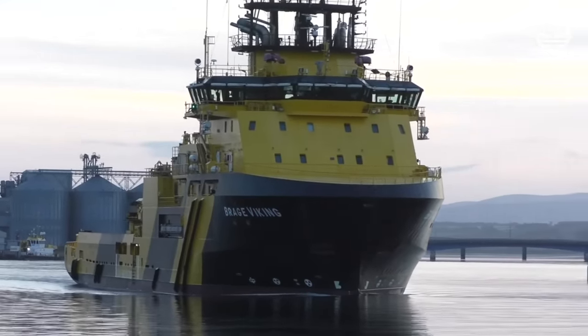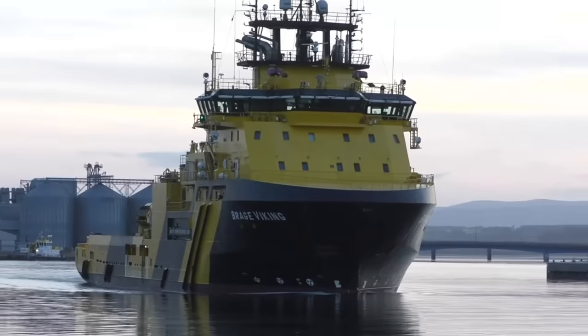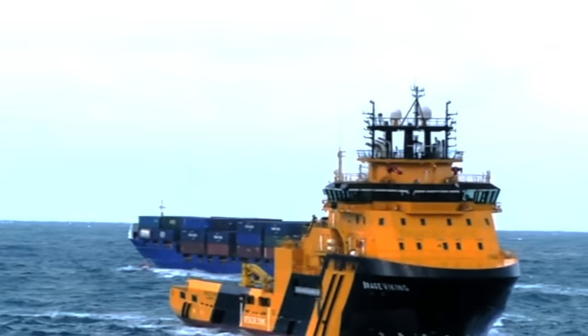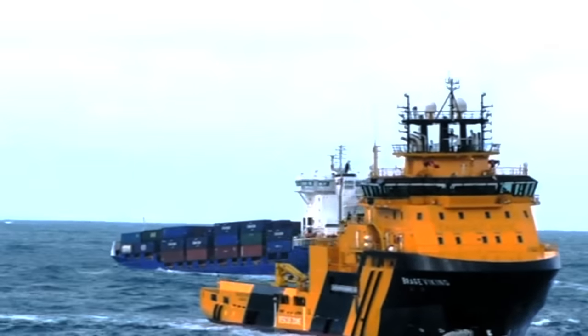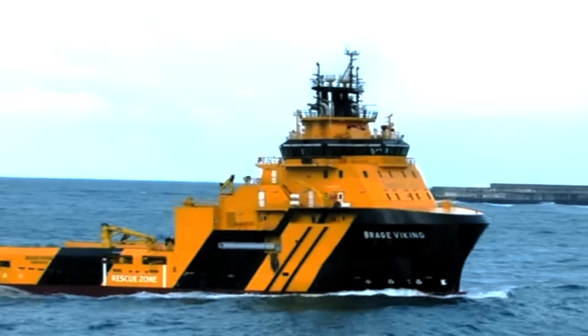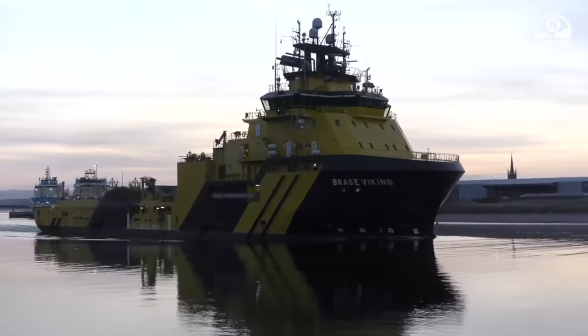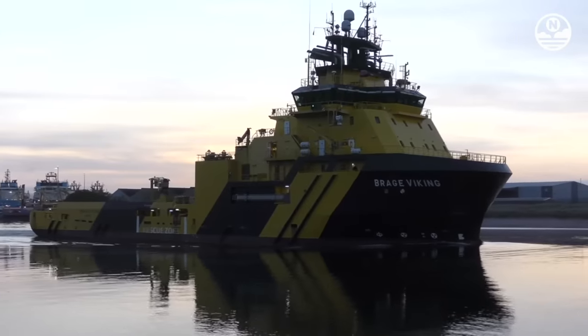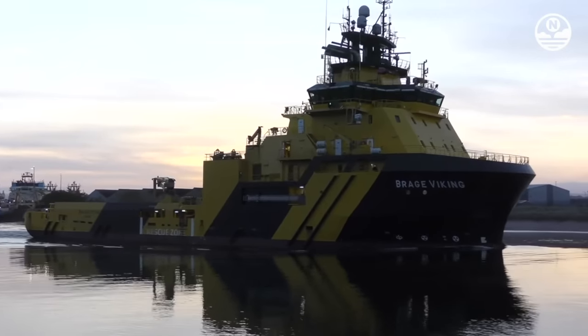Braeg Viking is a tugboat and supply vessel registered in Norway. The vessel was assembled in 2012 by Astilleros Zamacona SA, a shipyard company based in Spain. With dimensions of 92 meters in length, 22 meters in width, and a depth of 7 meters, the vessel is equipped with a diesel-electric engine system with a power of 23,040 kilowatts.